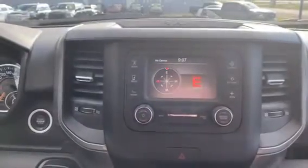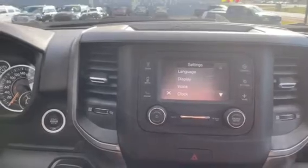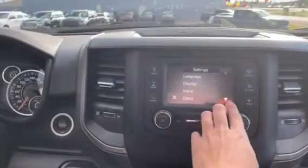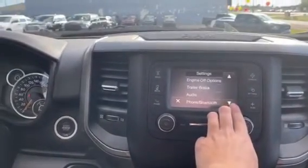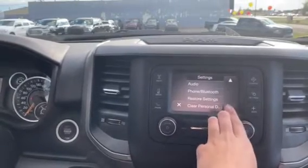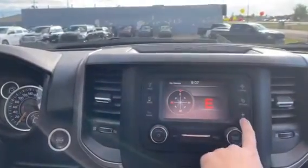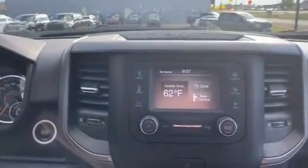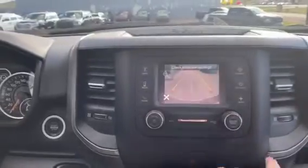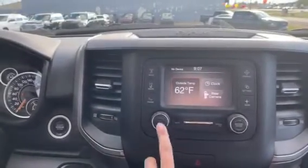We do have that compass feature to know where you are going, especially if you're in the middle of nowhere. In the settings we do have your display, your clock you can change, the language you can change, your engine off, your trailer brake, your audio, and your phone and Bluetooth accessories. We also have the weather feature, as well as your rear view camera — very visible to see, which is a very nice option.